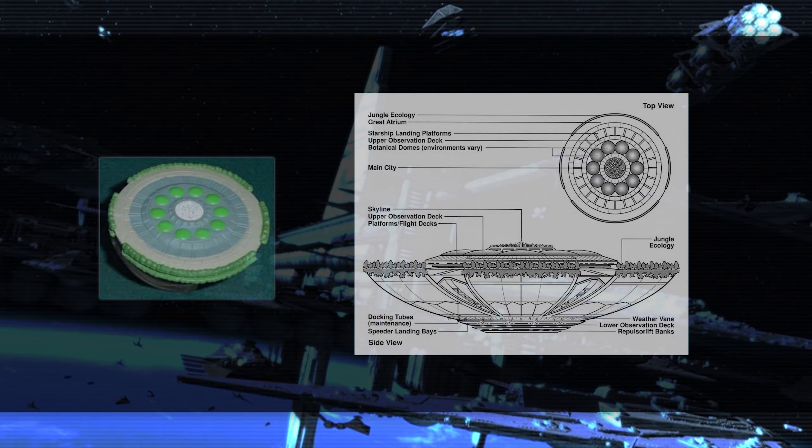One of the weirdest to me has to be the Tifanda Bay. This is an Ithorian herd ship, which is a type of ship that orbited the Ithorians' planet, Ithor, because they were not able to go down to the surface — it was basically sacred to them. So all the Ithorians lived in these herd ships above the planet, and it's something that doesn't show up in a ton of places. It does get referenced a fair bit, but it's really not something that I would ever expect to be made into a toy.